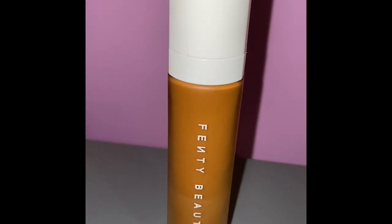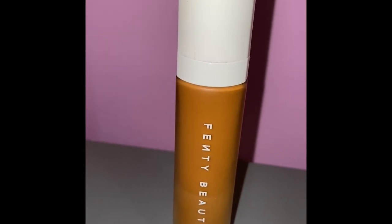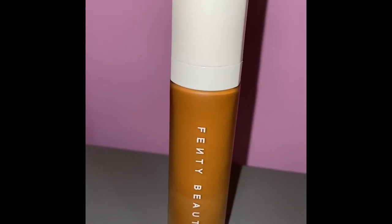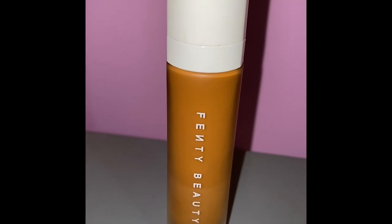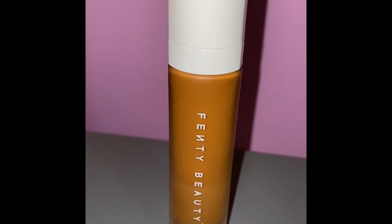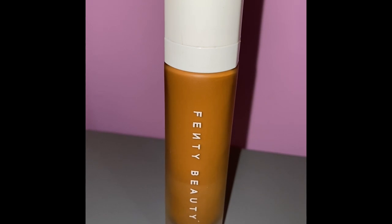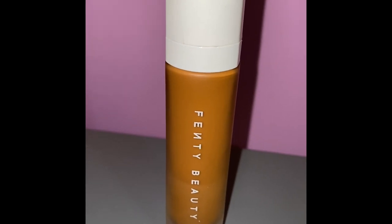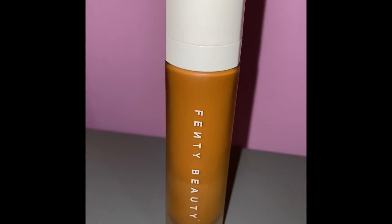Or you can do what works best for you — just make sure whatever you're matching to is the same color so you don't look off. When picking a foundation shade, if you're confused between two shades go for the one that's a bit lighter than your actual skin color, because you can work with a light foundation but not a dark one. If it's light you can always add bronzers and contour powders, but if it's dark you'd have to wipe off your entire makeup.